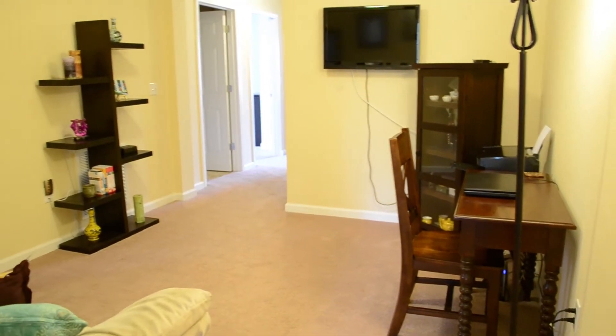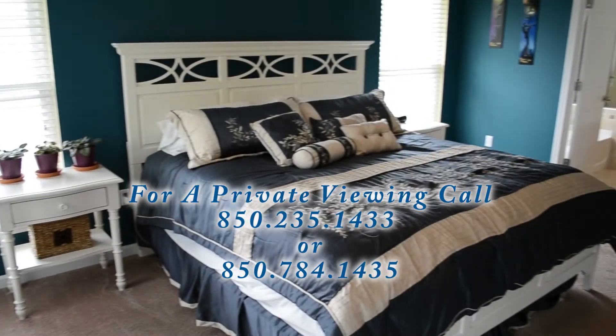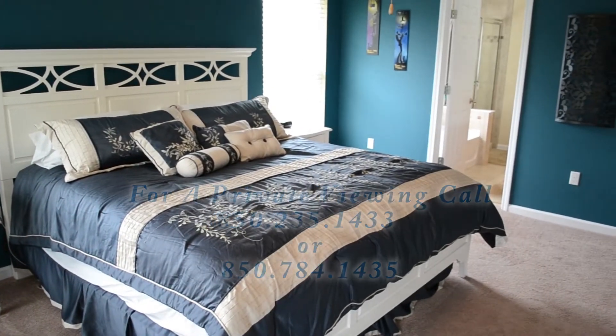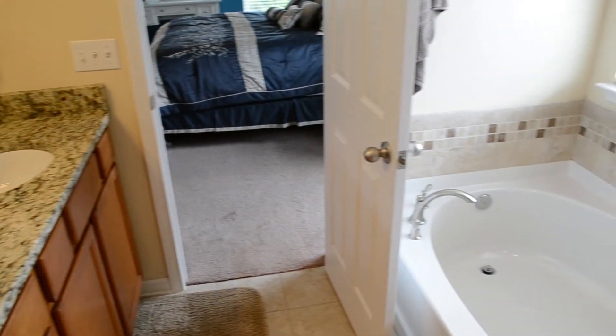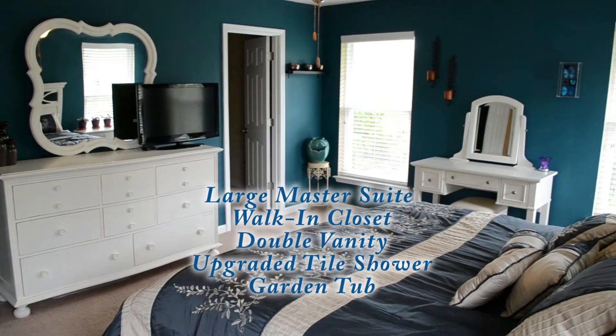The loft at the top of the stairs makes a great TV viewing area or informal office. The master bedroom features an oversized walk-in closet, a double vanity, garden tub, and an upgraded tile shower.